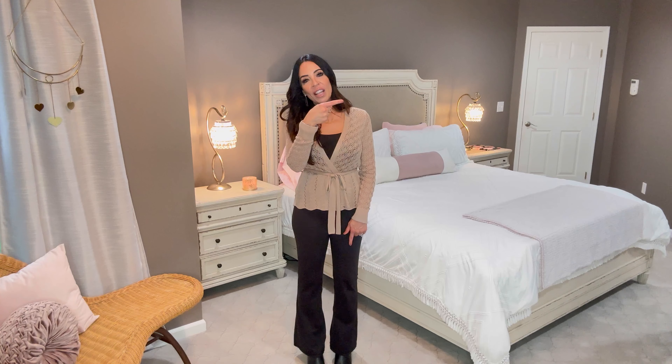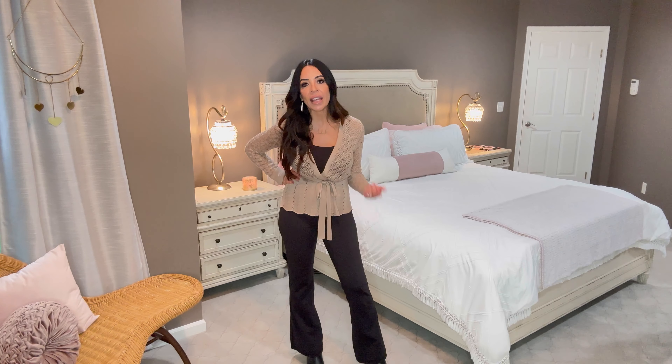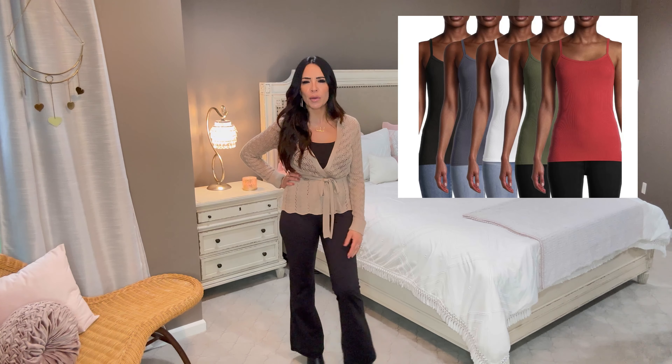Let's get into my outfit because you guys are going to be comfy and cozy in this one - I promise you'll get as many helpings of stuffing, or dressing as you call it in the South, as you want. I am wearing the flare leg high-waisted leggings by Sofia Vergara, and just a cami from this five-pack of camis that I've been recommending for about two years.